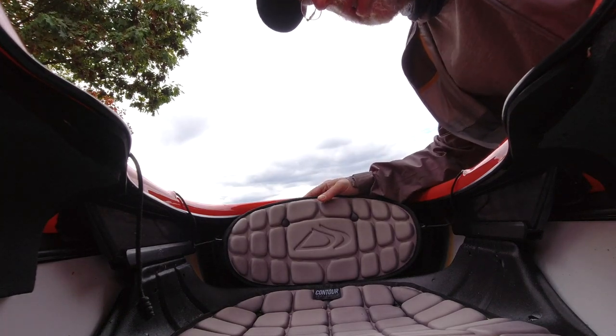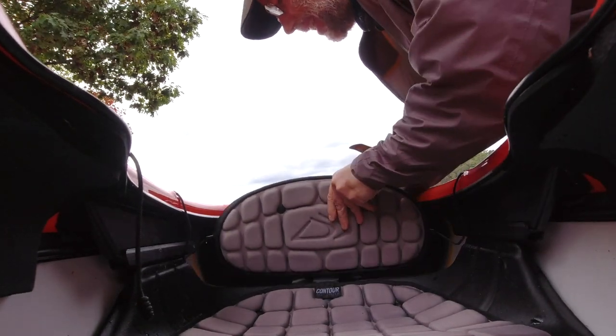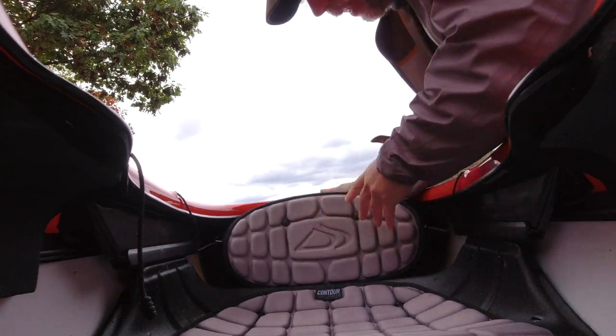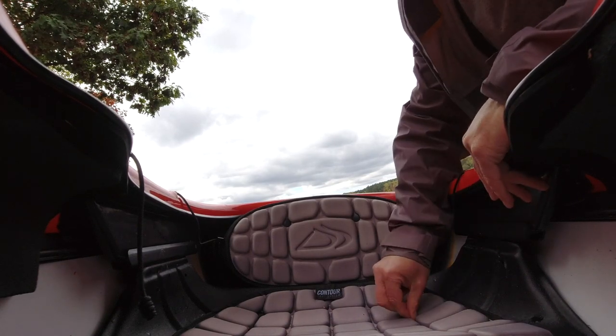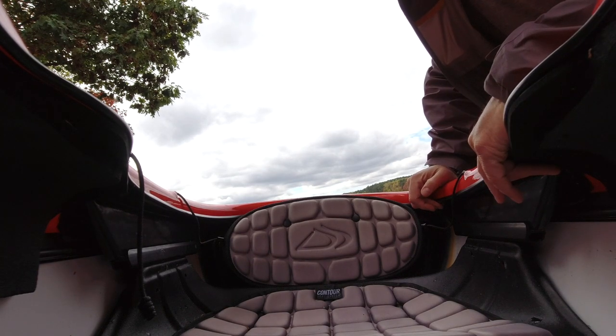Delta has the same sort of thing — this is the Contour Seat System. It moves forward and back, the back of it goes up and down and this way. It's actually pretty comfy; it's not a bad seat, but it suffers from the same problems as all seats.